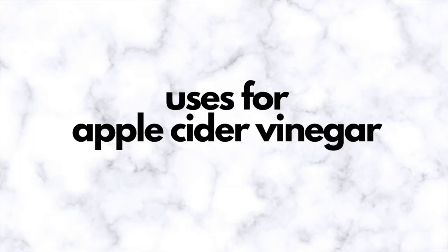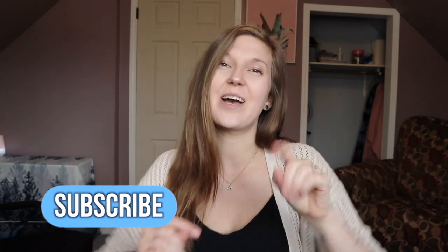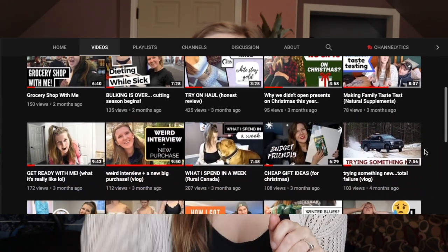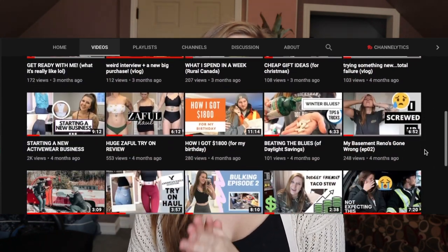Hi guys and welcome to today's video. If you don't already, hit that subscribe button because I upload new videos every single week. My channel is full of health, fitness, and nutrition tips — I try to share all of my struggles on my journey as I learn things, keeping it real and raw. Today's video is going to be about apple cider vinegar, which is like my homie.